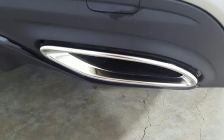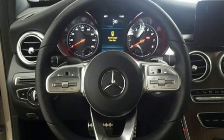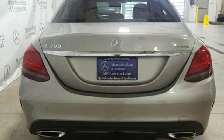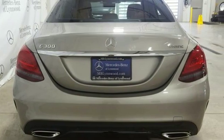Power tilting steering column, intercooled turbo inline four-cylinder engine, express open and closed sliding and tilting sunroof, gas pressurized shocks, and power heated mirrors.